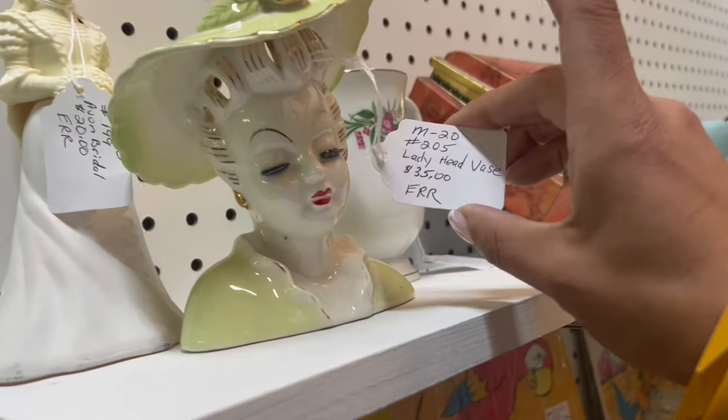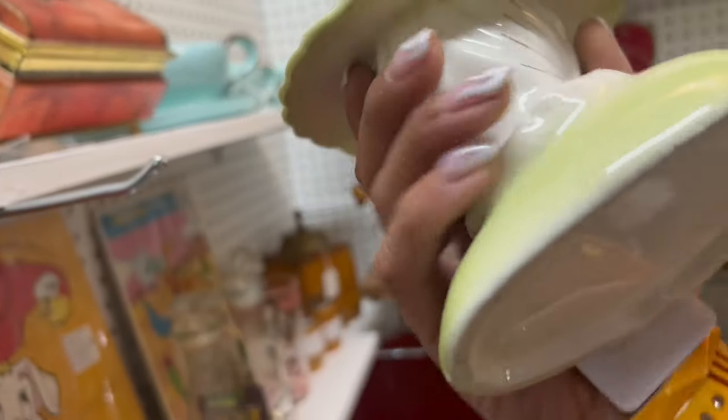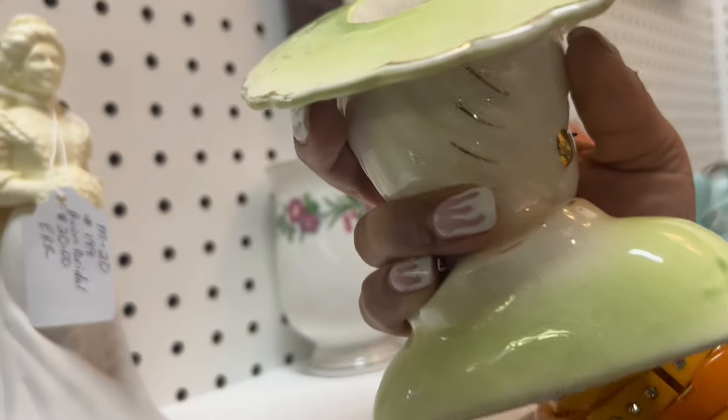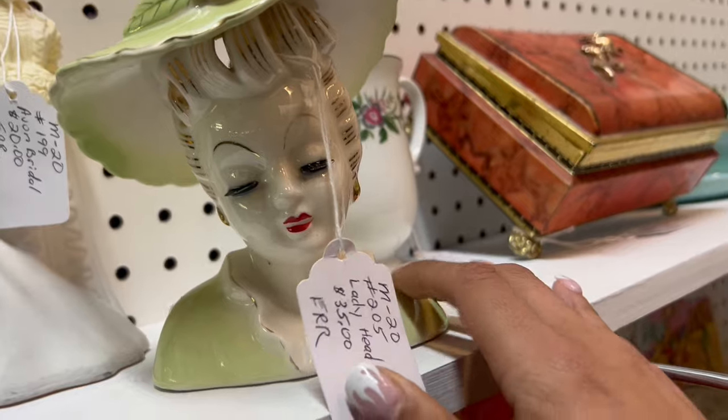And a head vase at $35. That's not a bad deal. Looks like it's in pretty decent shape. It's a little bit more than I'd like to pay, but it's really pretty.